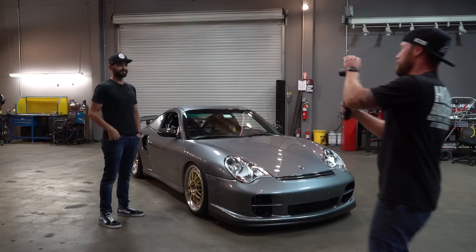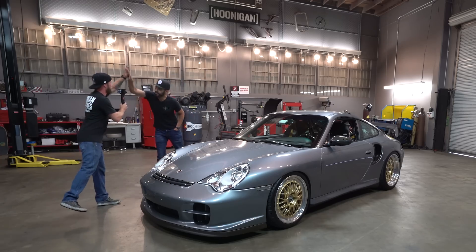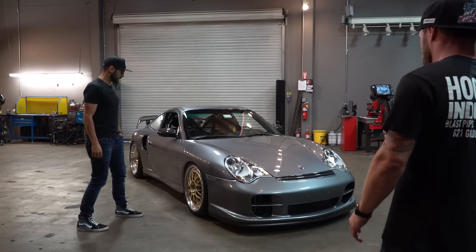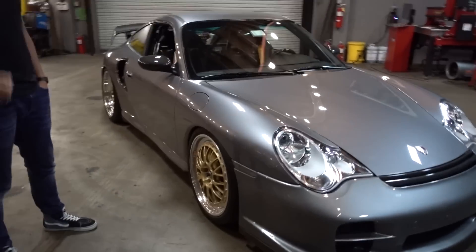Back at it with another build biology. This time we got a car that I've only been able to build in Forza and make look cool, but it's gorgeous. He's been here before — what's up man, what's going on? Good — introduce yourself. I'm Batem from BBI Autosport, Huntington Beach. We build Porsches.